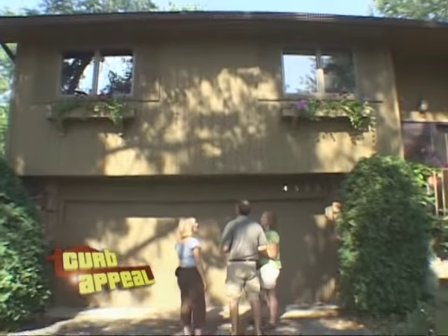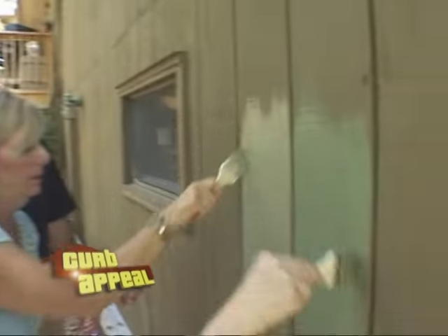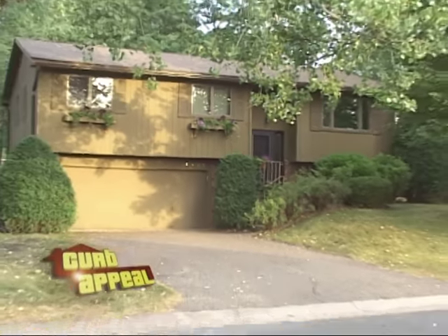This time, split opinions on how to update a split-entry home. I like architectural interest, architectural detail. I like simplicity. Our homeowners have some tough decisions ahead. He doesn't like a lot of change. But our designer hopes to push them in the right direction — really hoping they're going to stretch a little farther and go into the greens. We're bringing contemporary change to a simple split level on this curb appeal.